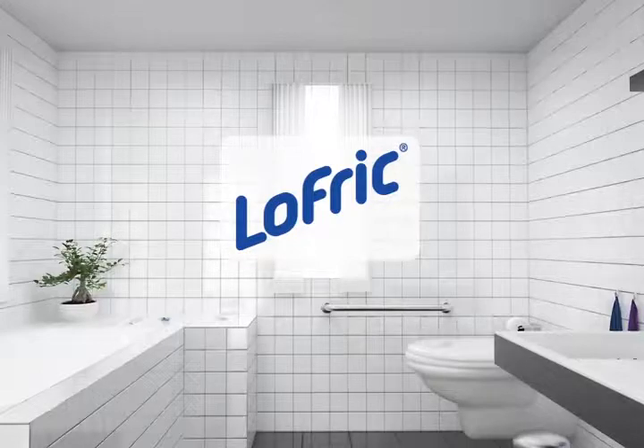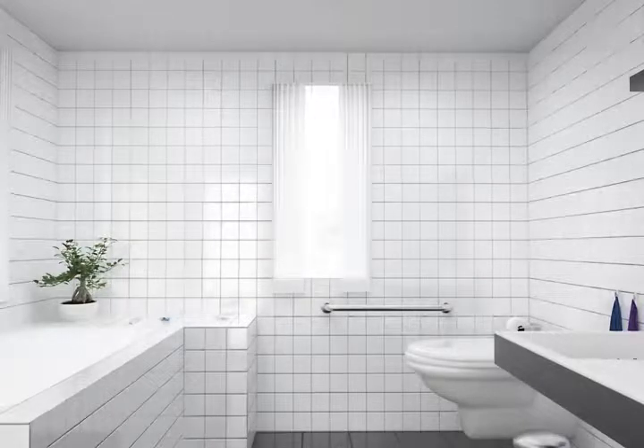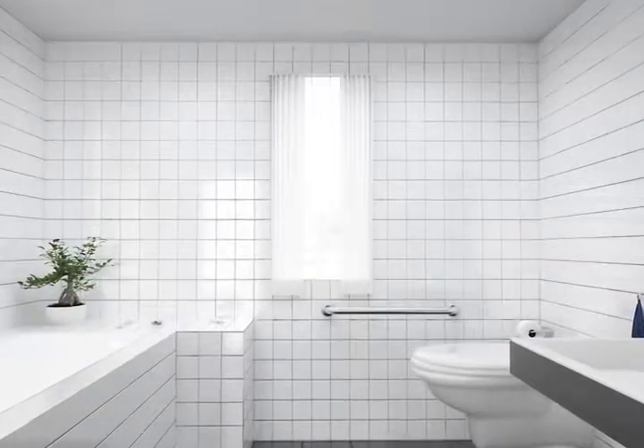Free passing of urine is not obvious to everybody. Then the use of a urinary catheter is often the best solution. The Lofric catheters offer solutions to almost any user need. This short presentation will show you some of the benefits with the most significant members of the Lofric family.